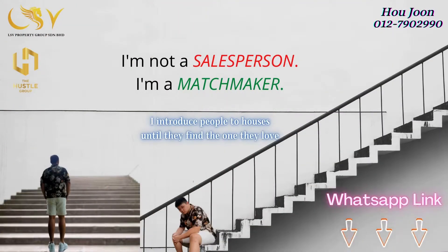I'm not a salesperson, I'm a matchmaker. I introduce people to houses until they find the one they love.